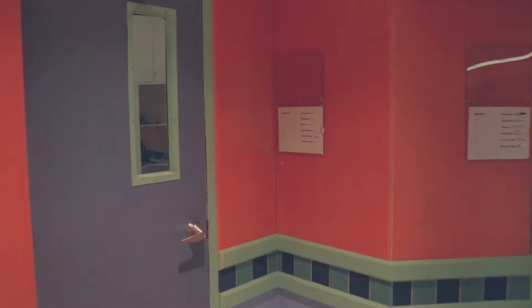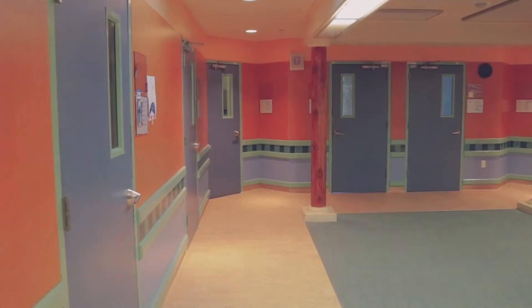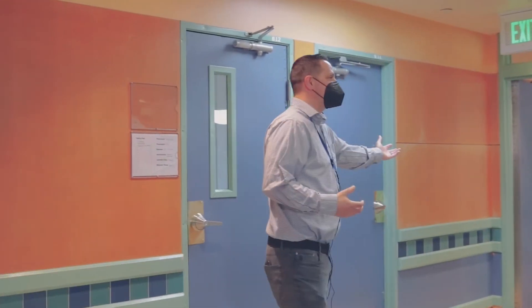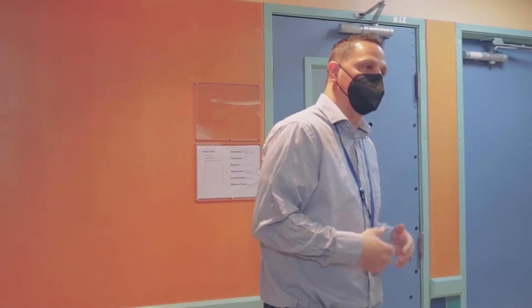This is the back half of the unit. You'll see that there are 12 bedrooms. All have locks on the outside so that they're secure if somebody's in there, but they are unlocked from the inside. We do have two bathrooms as well to serve the 12 children that are here. And then we have doorways that allow us to close and create some separation between the back half of the unit and the front half of the unit.